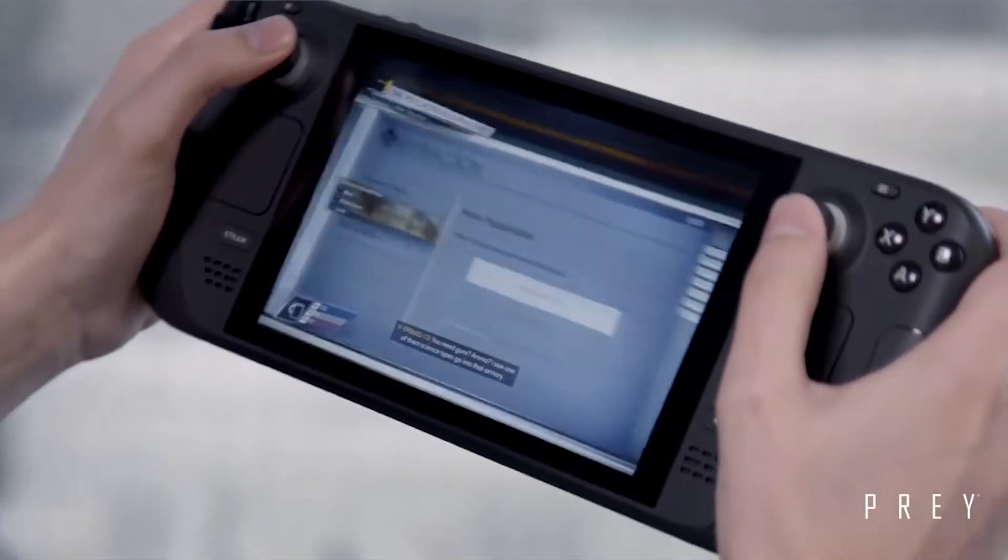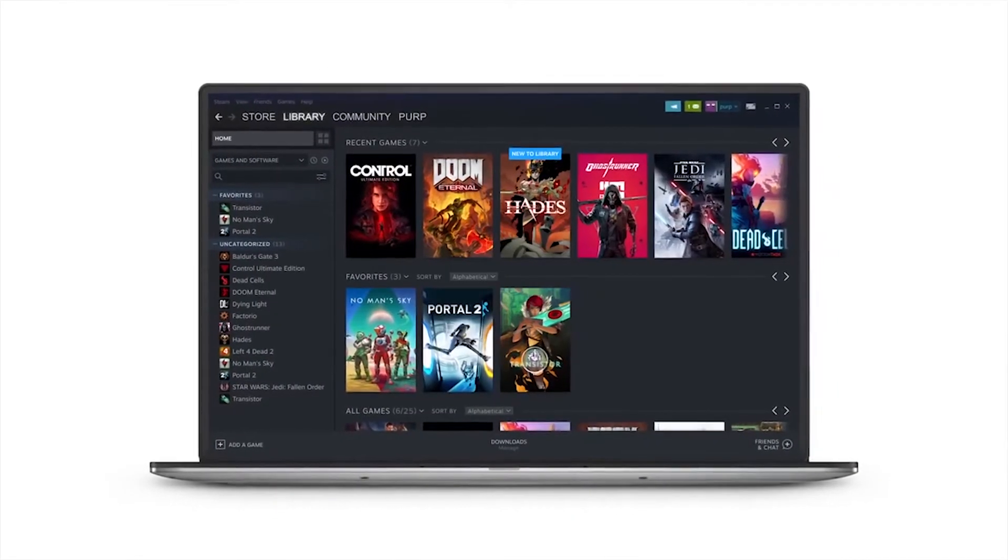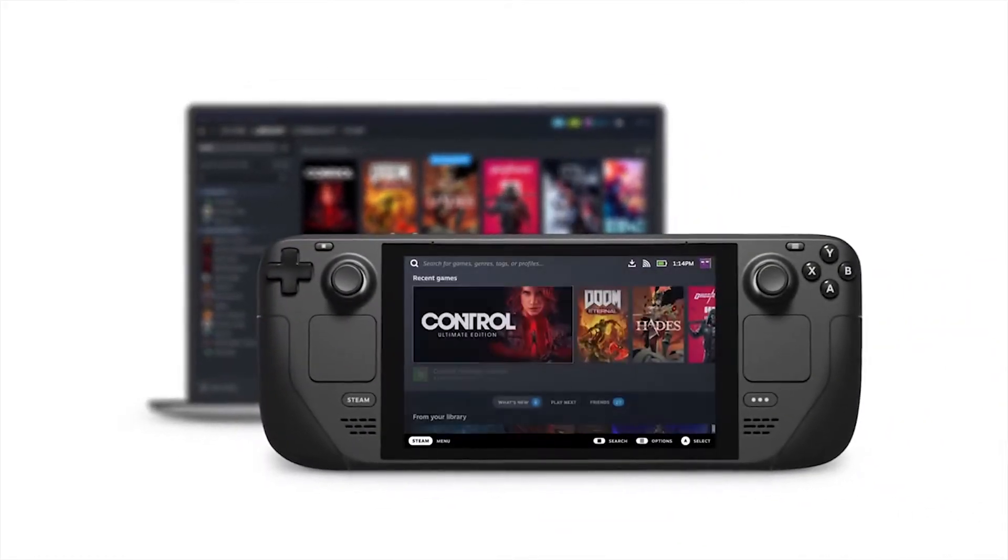To say the Steam Deck made some impressive strides when it comes to gaming on Linux would be the understatement of the year. But gaming isn't everything that I do. I also edit video, photos, and play indie games which might not have native Linux support. And while Wine and Proton are certainly options for that use case, I would rather just play them on Windows.